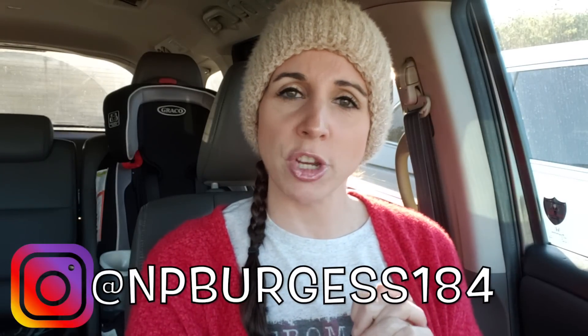Hey y'all, welcome back to my channel, and if you're new, welcome! We've got our 2019 holiday gift guide. I asked on Instagram if that's something that y'all would want to see if it wasn't too late, and the poll was unanimous — let's get it!